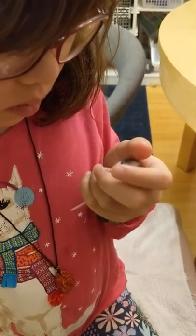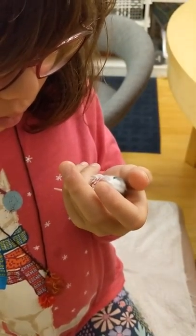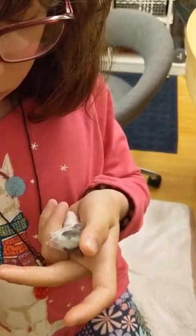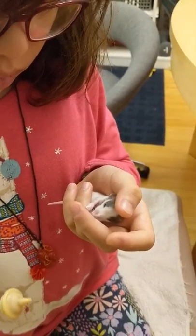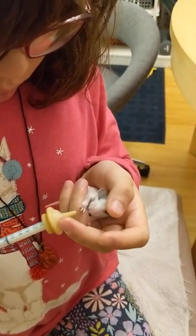When we have runts like this that aren't thriving, it's almost like we despair a lot of the time, because we know that if we try to bottle feed it, it's very likely that it's going to aspirate milk and die anyway — it might actually die sooner.